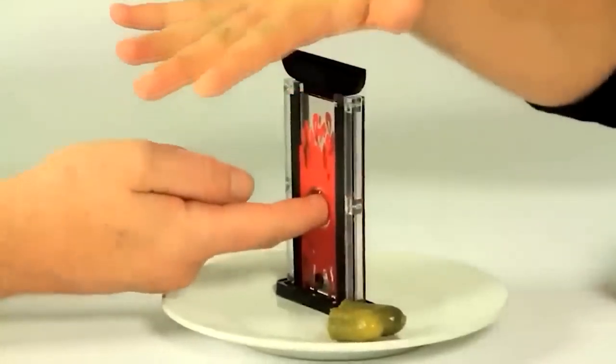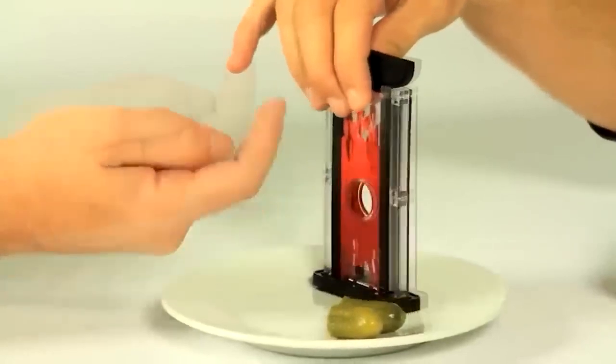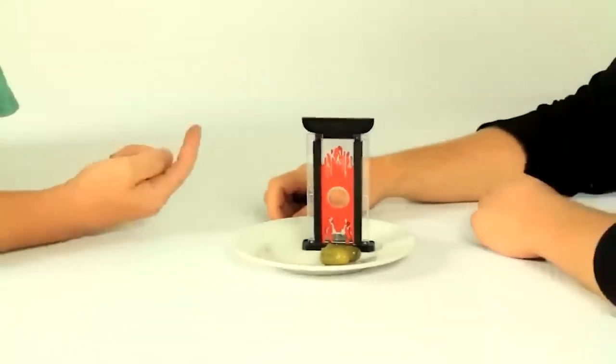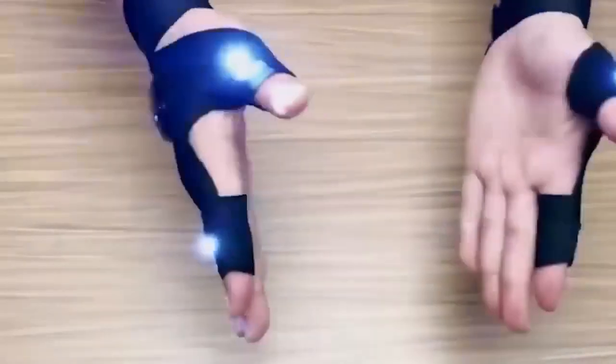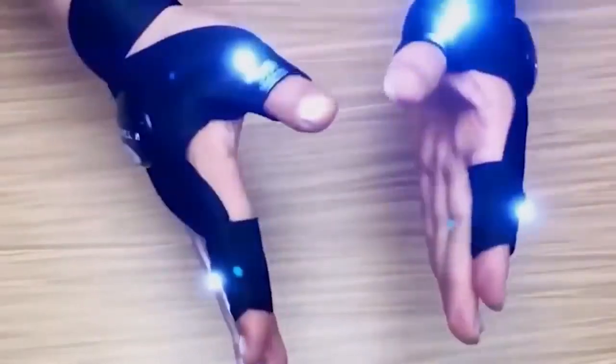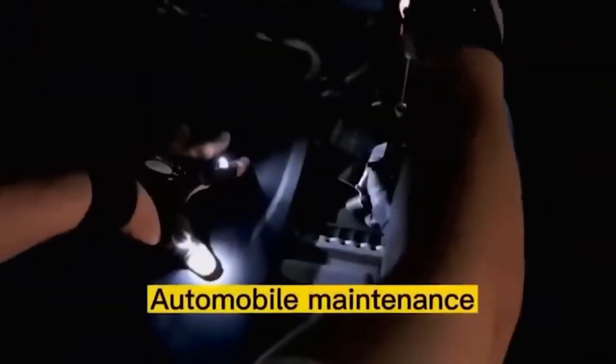This glove has a built-in light on the index finger and thumb. It will be very useful for plumbers, car mechanics, and anyone who has to work in dimly lit areas. Home craftsmen will also find it useful. The main benefit is that both hands remain completely free. The backlight is activated and deactivated by pressing a special button.